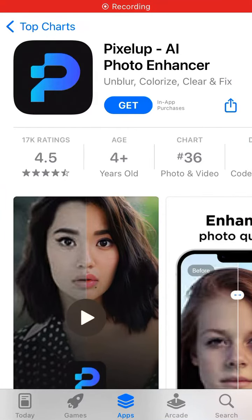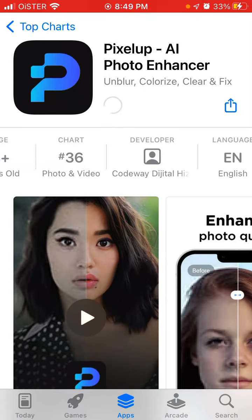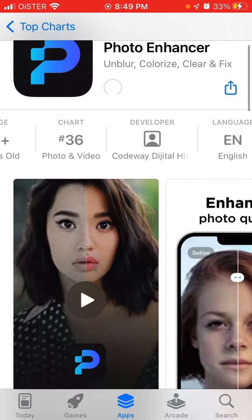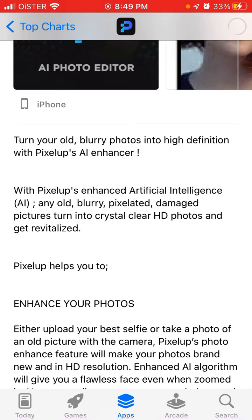Here's Pixelup app, an AI photo enhancer. Let's explore how it works with all these viral AI avatar apps. Some original AI photo enhancer apps are going in the top charts right now. Pixelup's AI enhancer can turn any old blurry, pixelated, or damaged picture into crystal clear HD photos and get them revitalized.